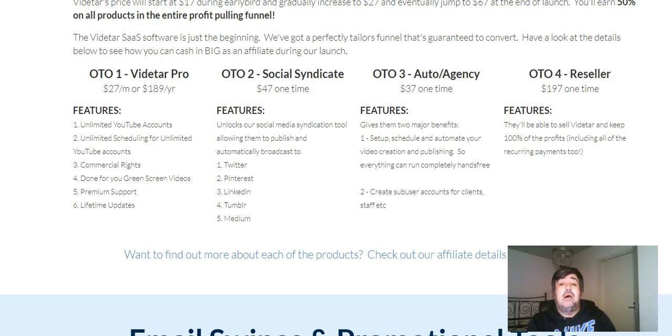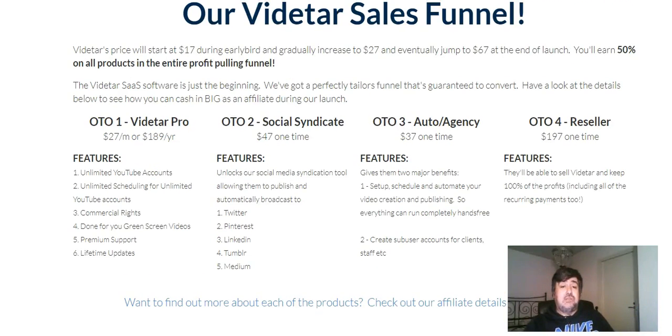OTO number four is the resellers license at $197 one-time. This is not a bad deal at all — I've seen reseller licenses go for a lot more than $197, and some even charged monthly at a hefty price. With this reseller license, you'll be able to sell Viditar and keep 100% of the profits, including all of the recurring payments too.